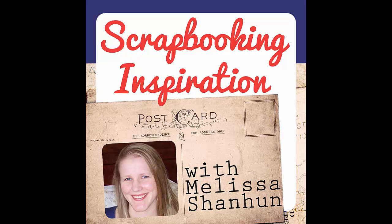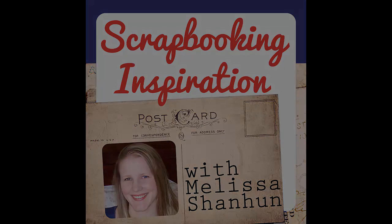Welcome to the Scrapbooking Inspiration Podcast, Episode 35. Today I'm joined by my friend Cassell from scrapbookhammers.com. She's joining me to talk a little bit about what she does in the scrapbooking world and also a really cool thing that we're all doing together this month for Christmas.